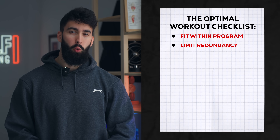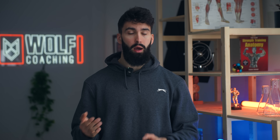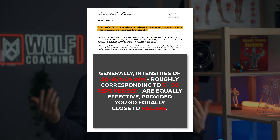Next, we want to make sure we pick maximally effective rep ranges for muscle growth. Provided you take a set sufficiently close to failure, a repetition range of anywhere between 5 reps per set and 50 reps per set is going to be equally effective.